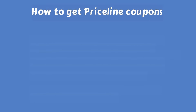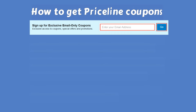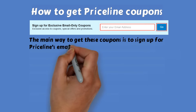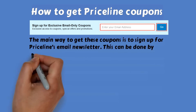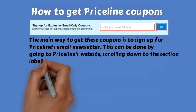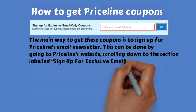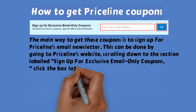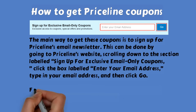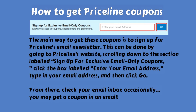How to get Priceline coupons. The main way to get these coupons is to sign up for Priceline's email newsletter. This can be done by going to Priceline's website, scrolling down to the section labeled 'Sign Up for Exclusive Email Only Coupons,' clicking the box labeled 'Enter Your Email Address,' typing in your email address, and then clicking Go. From there, check your email inbox occasionally — you may get a coupon in an email.